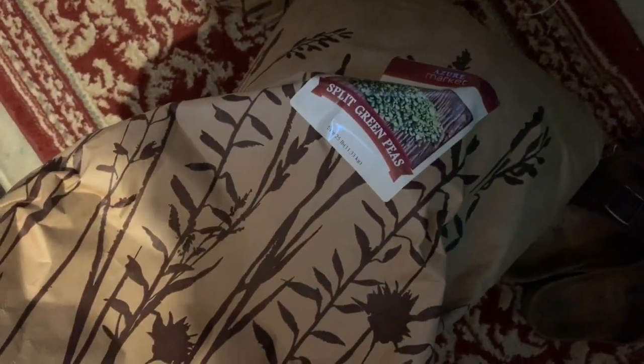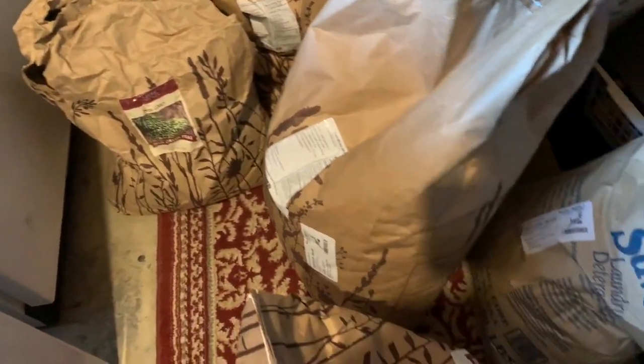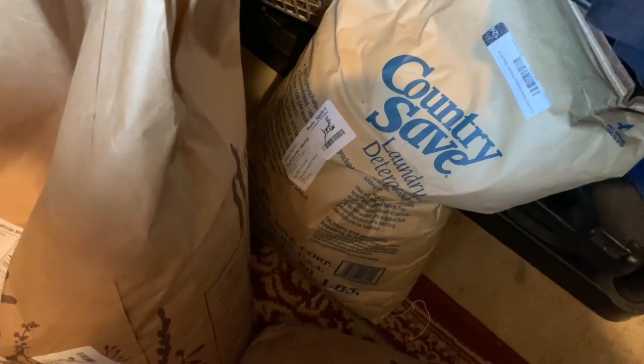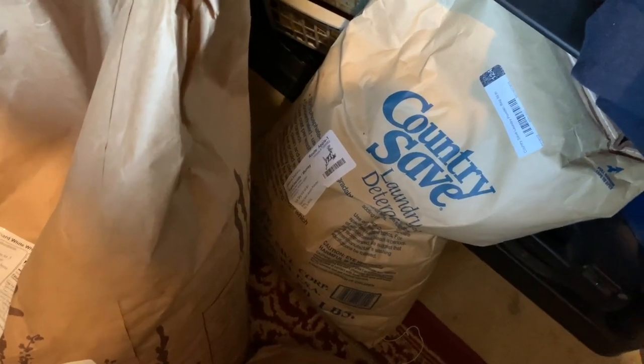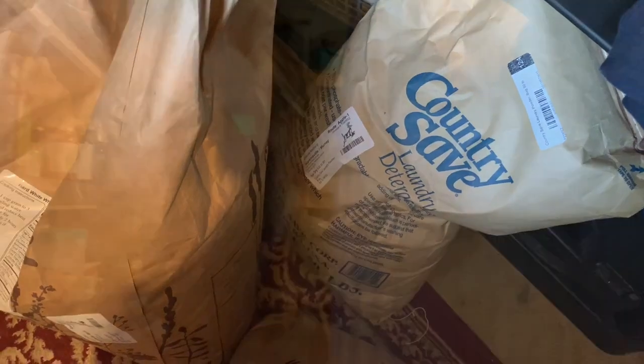This is a bag of split green peas, and we are already into that bag. If I get into a bag I try to order another bag. This is Country Save laundry detergent. I shared a while back that I was trying that for the first time and I absolutely love it. It is now my very favorite laundry detergent I've ever tried — honestly I like it even better than my homemade laundry detergent.